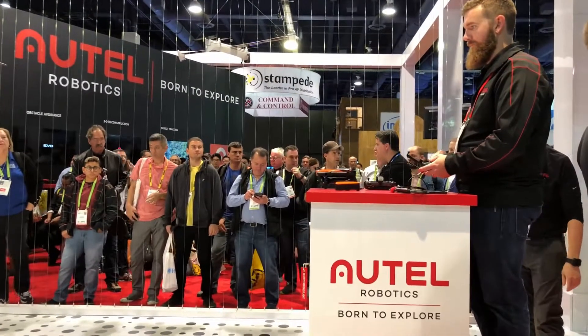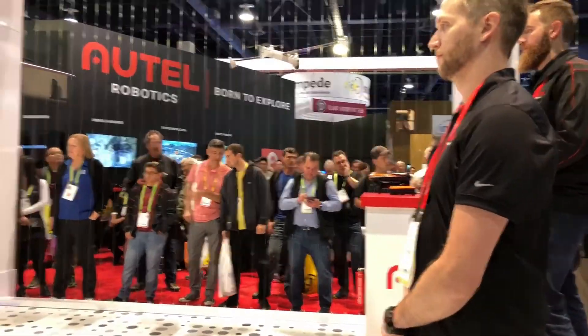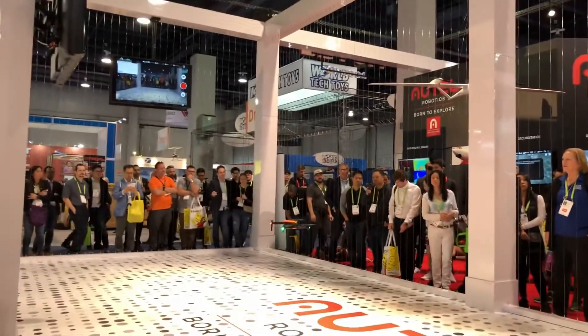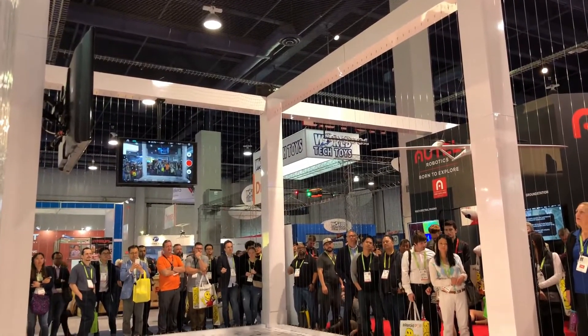A brand new product, we've just announced it here at CES on Tuesday morning. You guys are some of the first people to see it in action. This is our foldable portable 4K video drone. Let's give it up for Evo.